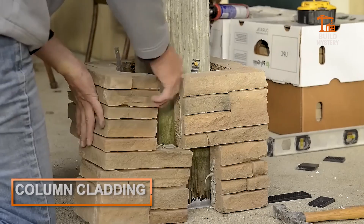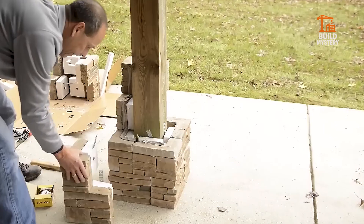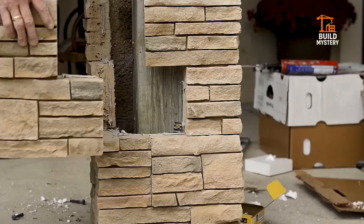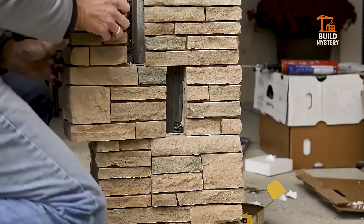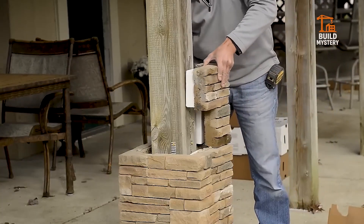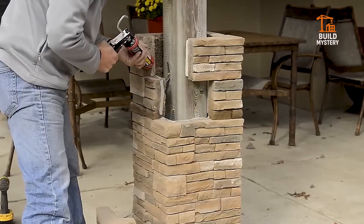Column cladding. Structural columns are necessary, but they're not always pretty. Enter column cladding — custom-designed shells that wrap around support columns and turn them into architectural highlights. Wood, metal, stone, or a mix of all three. Cladding turns structure into style without compromising strength.